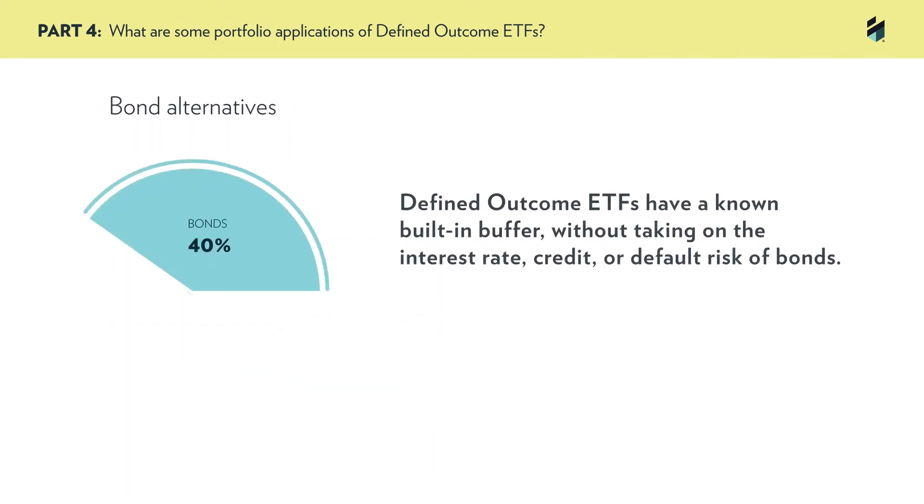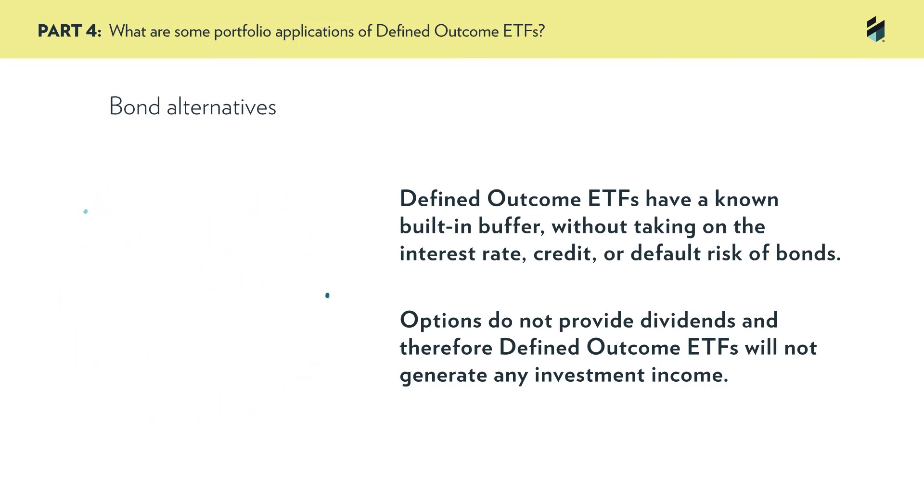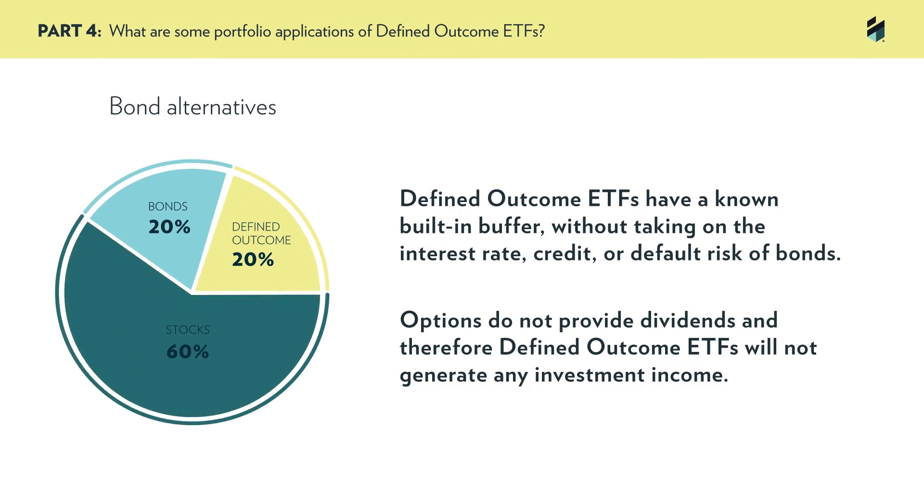Another way investors are thinking about Innovator defined outcome ETFs is as bond alternatives. Low yields have diminished bonds' value as a portfolio diversifier. They may still offer low correlation to equities, but they may no longer be the source of meaningful returns that they once were. Rather than using bonds as an equity hedge, defined outcome ETFs have a known built-in buffer without taking on the interest rate, credit, or default risk of bonds.